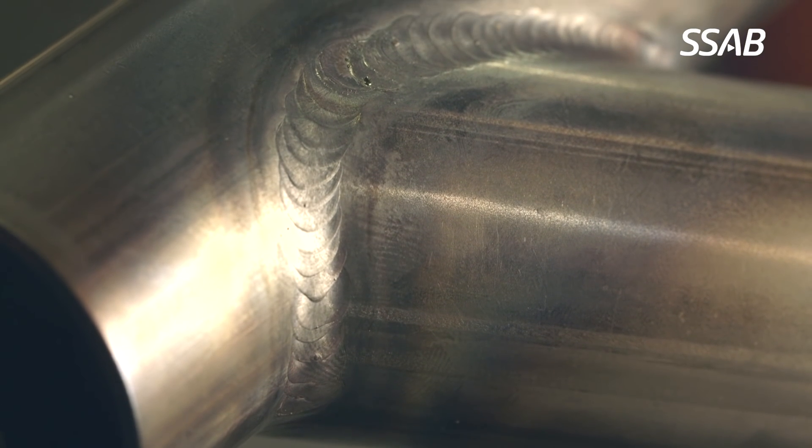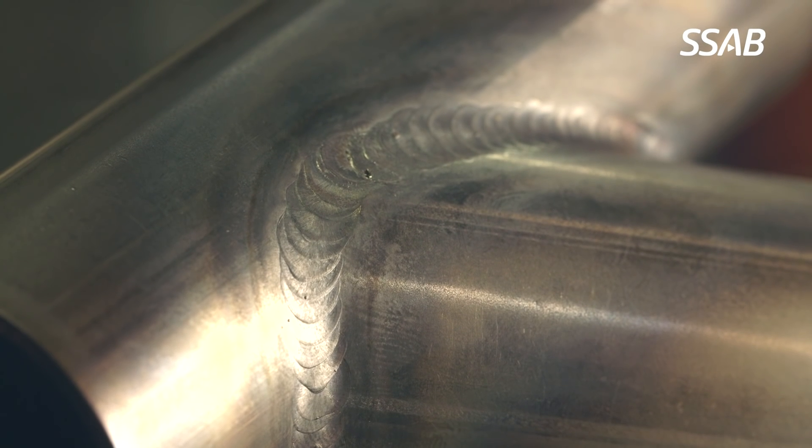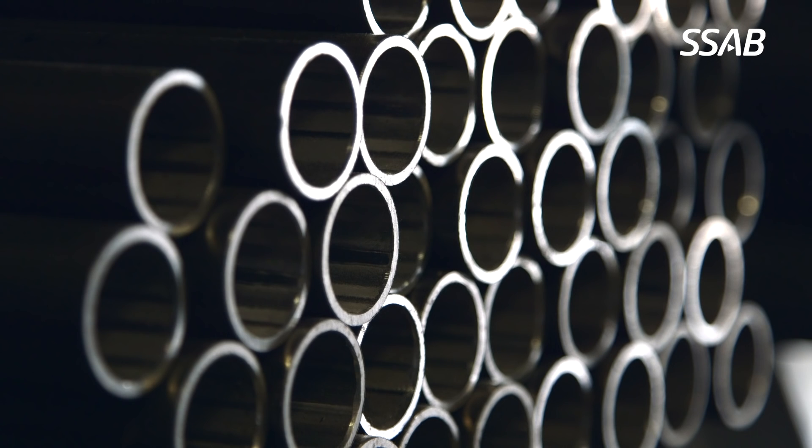The tubes are made out of very clean steel, which means they have high ductility. In the heat affected zone close to the weld, they also maintain high ductility and do not become brittle. This means that in a crash situation, the tube will absorb a lot of energy before cracking.